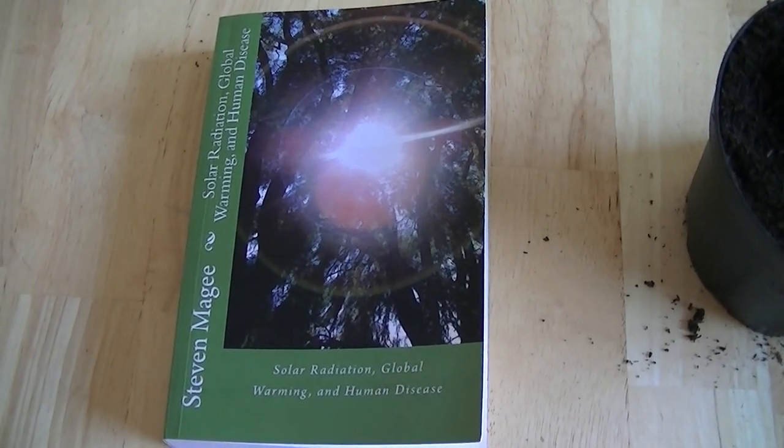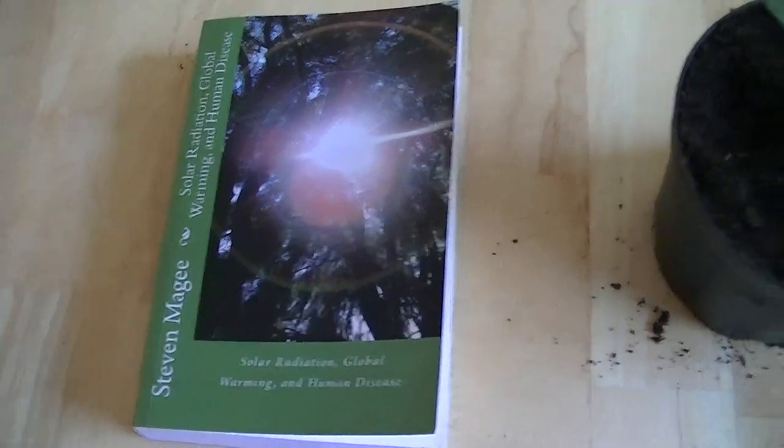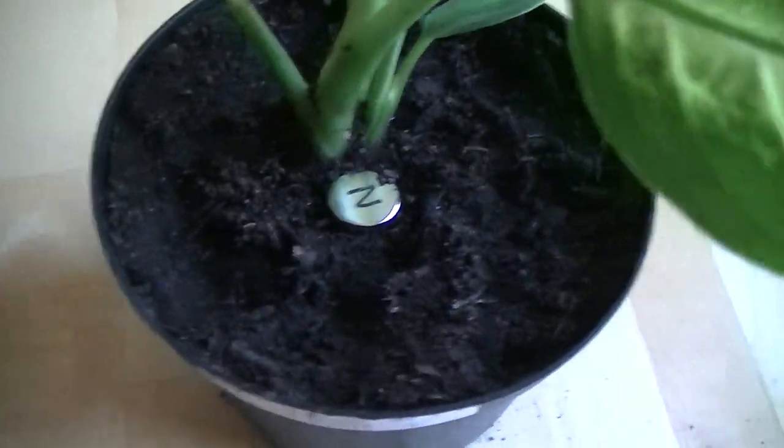Hi, my name is Stephen Magee and I'm the author of Solar Radiation, Global Warming and Human Disease. And we're here to look into plant growth defects, in particular around magnetic fields.